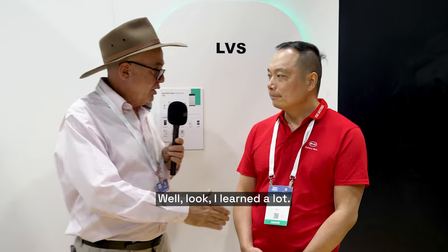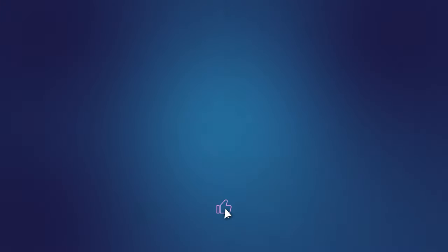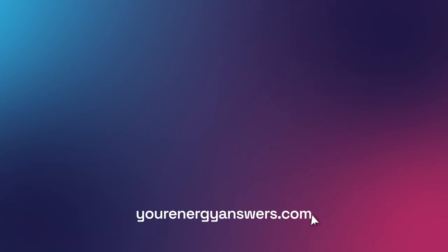I learned a lot — thank you so much. Thank you, see you Leo. Please support the channel by liking the video, hit that subscribe button, ring the bell, and check out all our other videos. Want more energy answers? Visit yourenergyanswers.com for quality energy products, tools, calculators, and to find your quality local installers.